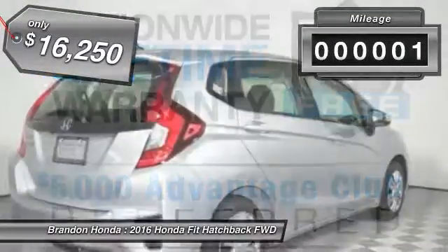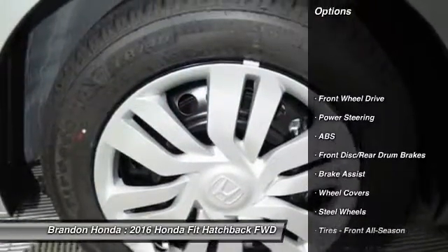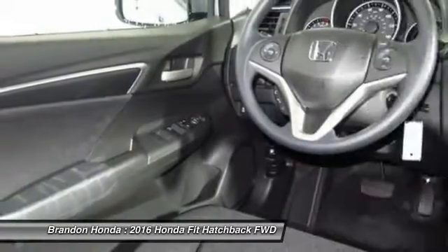This vehicle has less than 100 miles. Here are some of this vehicle's great options: stability control, traction control, keyless entry, steering wheel audio controls, backup camera.